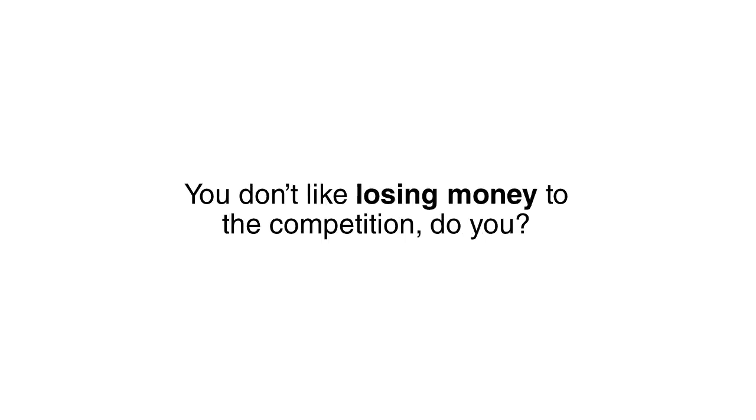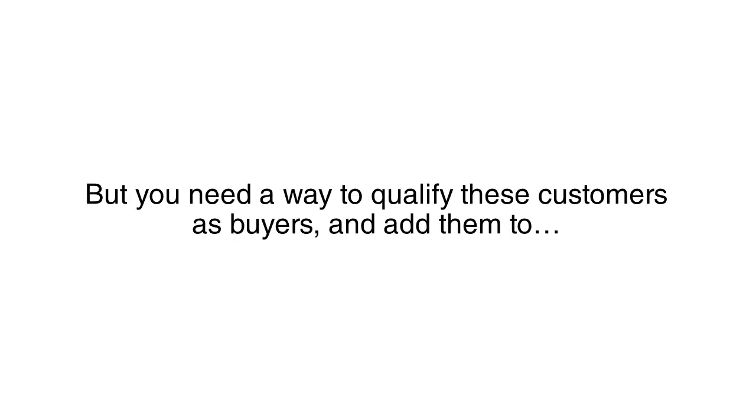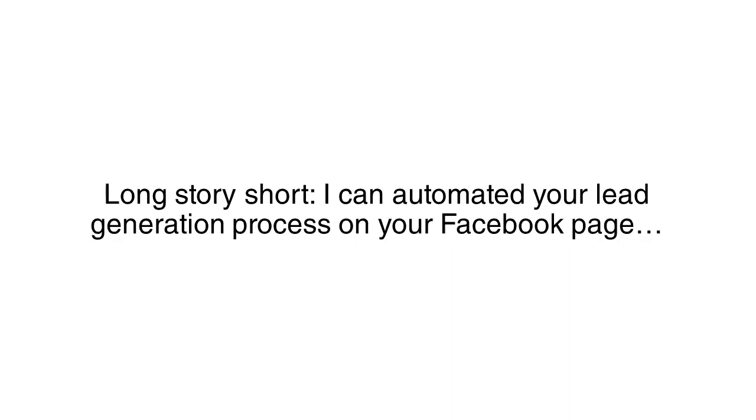You don't like losing money to the competition, do you? Not only do you need a way to answer these inbound messages, but you need a way to qualify these customers as buyers and add them to a sales funnel that's specifically tuned and optimized for the most profitable results. Long story short, I can automate your lead generation process on Facebook.